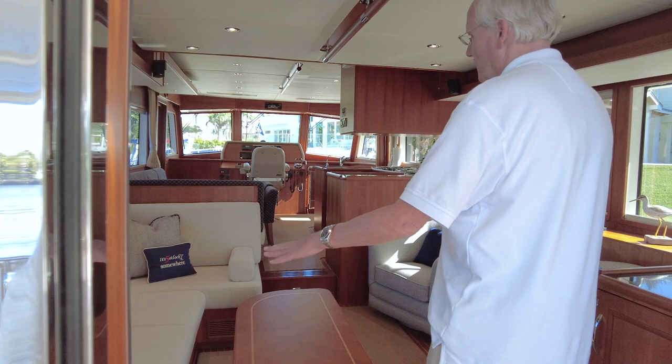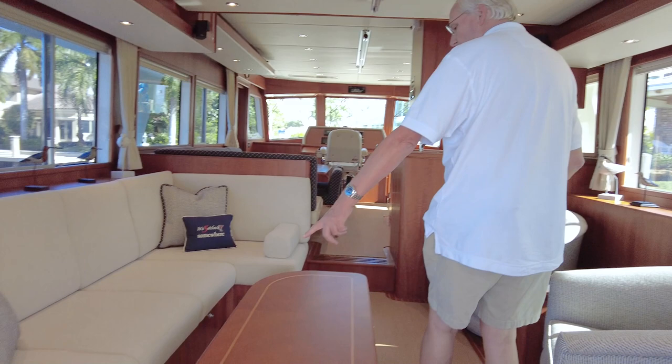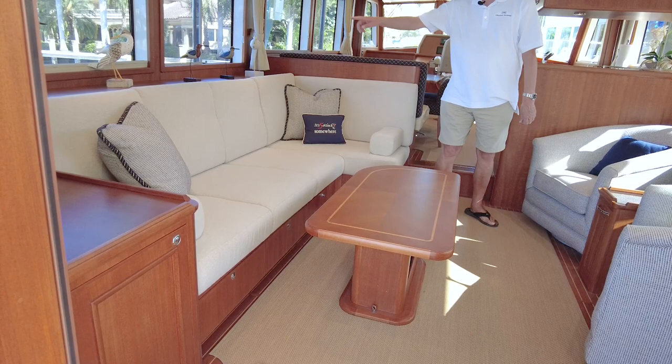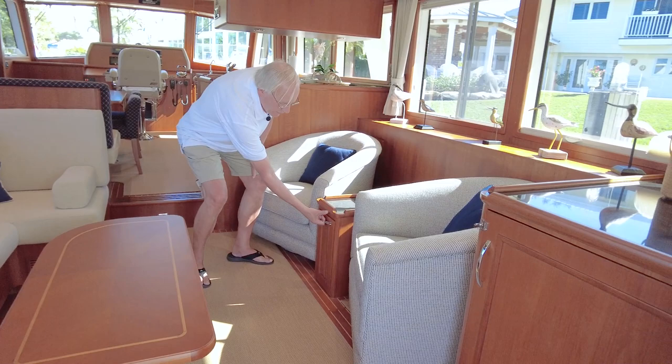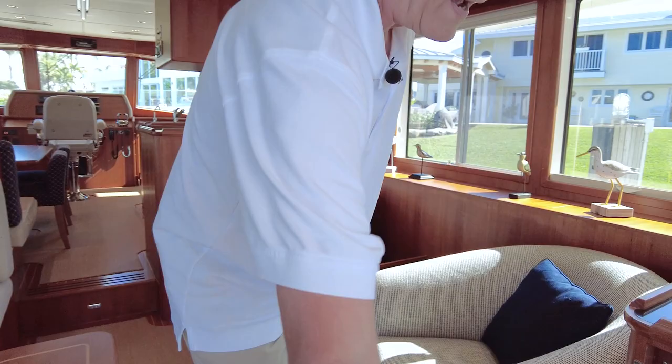All of the settee on the port side has drawers underneath — nice and deep. Outboard, there are lockers that open with bottle storage for the bar, glass storage built in, and a custom locker between two custom chairs built for the original owners — very high end. As you walk into the entranceway, there's a wet bar arrangement with refrigerator, freezer, and ice maker. In combination with the bottle storage, it works great for your bar setup.